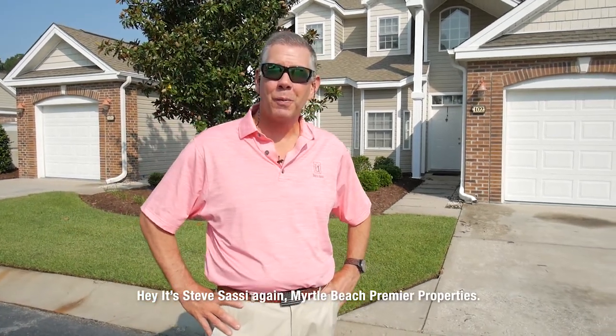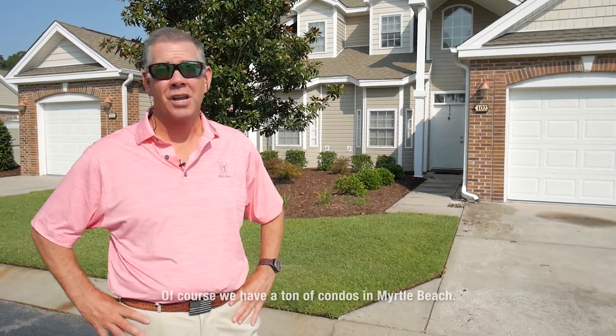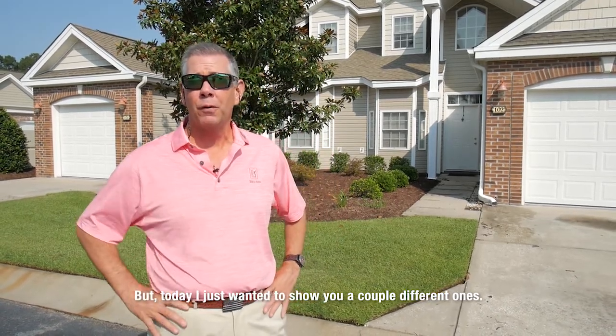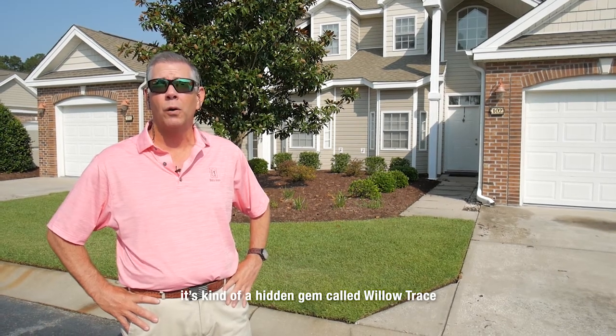Hey, it's Steve Sasse again, Myrtle Beach Premier Properties. A lot of you have private messaged me about condos in Myrtle Beach. Of course, we have a ton of condos in Myrtle Beach. But today, I just wanted to show you a couple different ones. Right now, we're in a little area — it's kind of a hidden gem called Willow Trace.